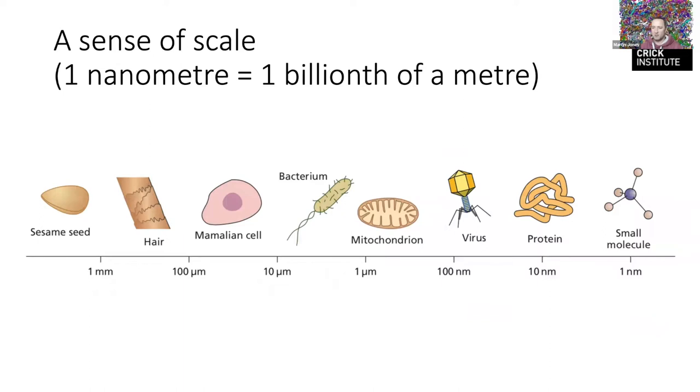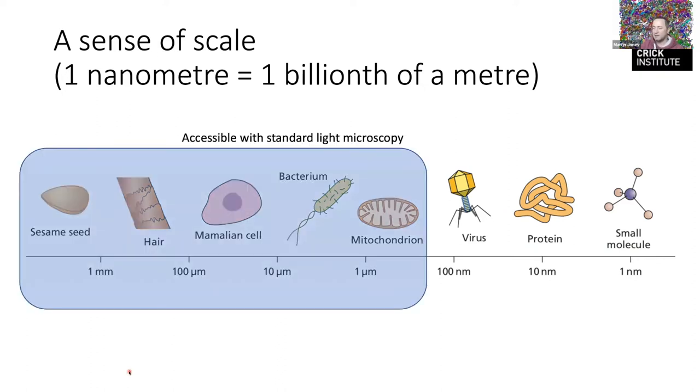This is a potentially interdisciplinary audience so I wanted to start from the very beginning. In biology we often want to image things across a range of different scales — from small molecules through proteins, viruses, and mitochondria. At school you probably did some light microscopy, and the things you can see with that technology are a few hundred nanometers and upwards.